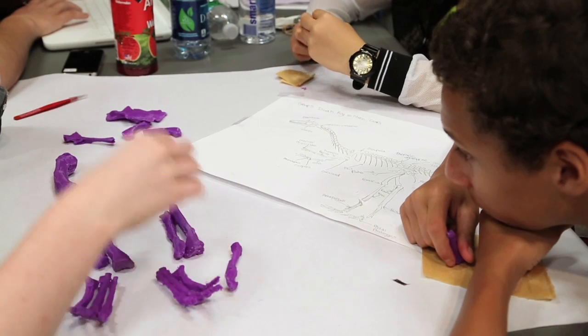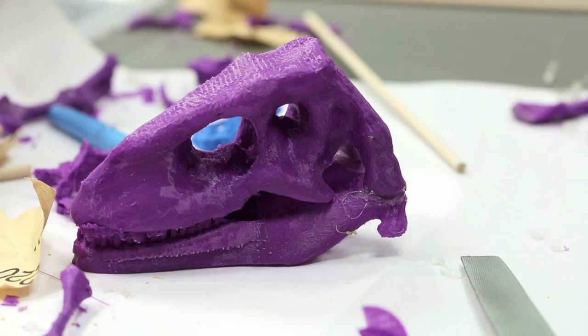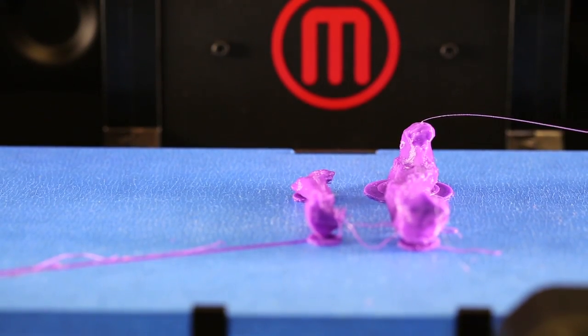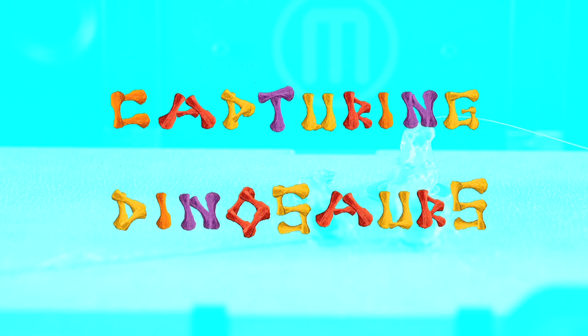I didn't think that we were going to go as far as to make dinosaurs with 3D printing. We're literally printing a skeleton. Capturing Dinosaurs is the first time the museum has tried to use digital fabrication as a way to teach young people about science, specifically about paleontology.